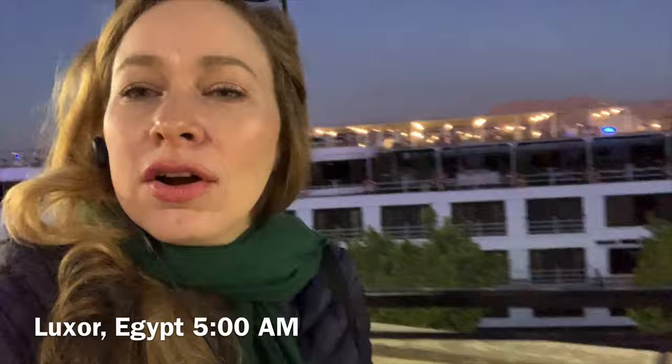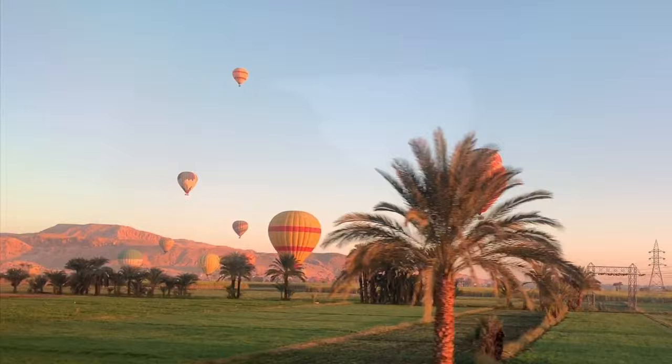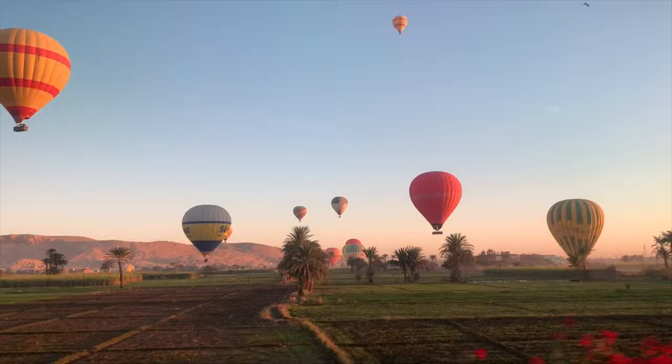Bright and early at 5 a.m., we're going to the Valley of the Kings. To get there, we drive 45 minutes from Luxor to the east bank of the Nile. Along the way, we catch a glimpse of the sunrise and the hot air balloons. Look at that amazing view, everyone — the balloons!